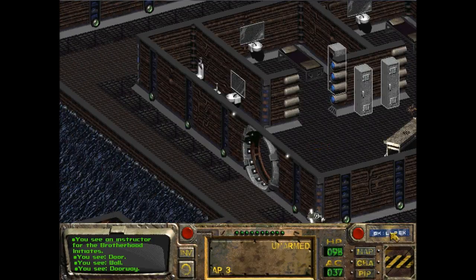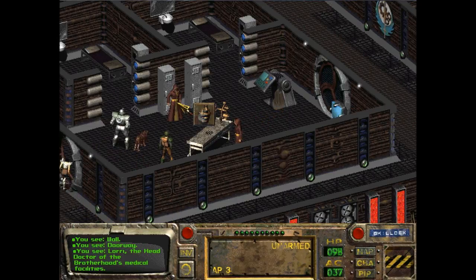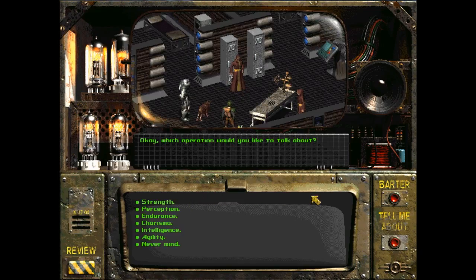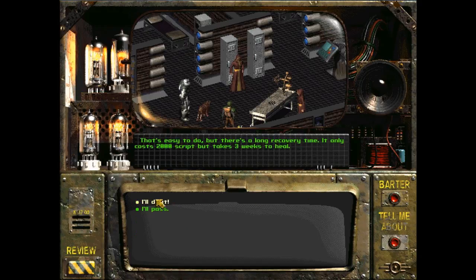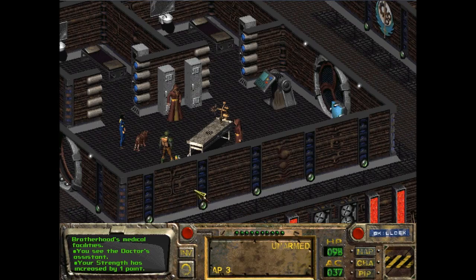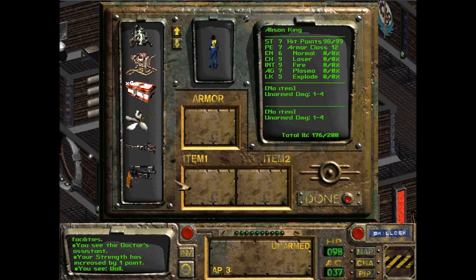Oh, I am irradiated? Okay, I guess I'm no longer irradiated. Which operation would you like to talk about? How about strength? 'That's easy to do, but there's a long recovery time. It only costs 2,000 script, but takes three weeks to heal.' I'll do it. Here goes nothing — just kidding. 'We can start right away. You breathe in the anesthetic and slowly slip away.' Is this three weeks later? 'So how are we feeling? You can already tell the difference. You're free to go.' So now I can carry 200 — wait, 275. I think we were at 250 before. They take your armor off.